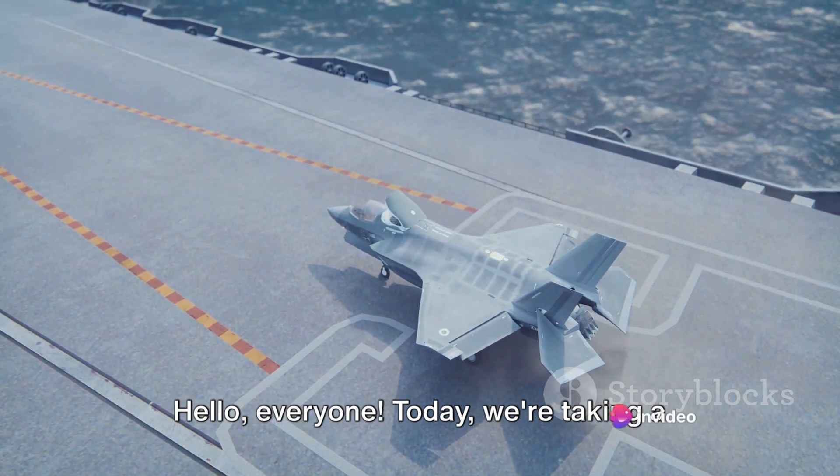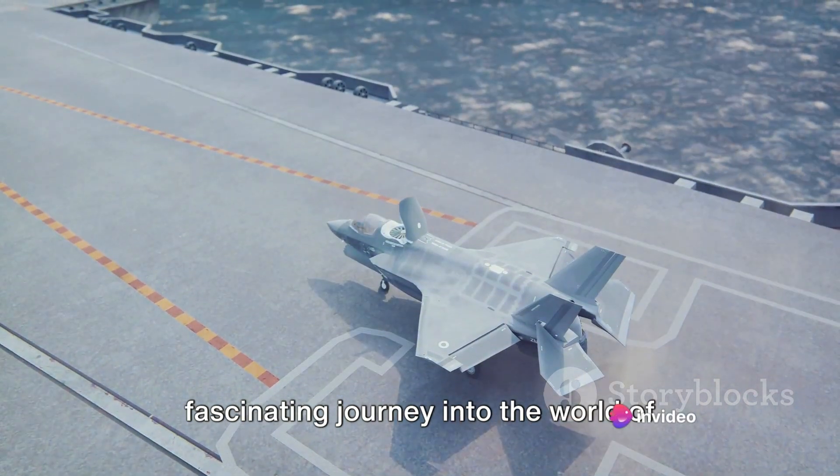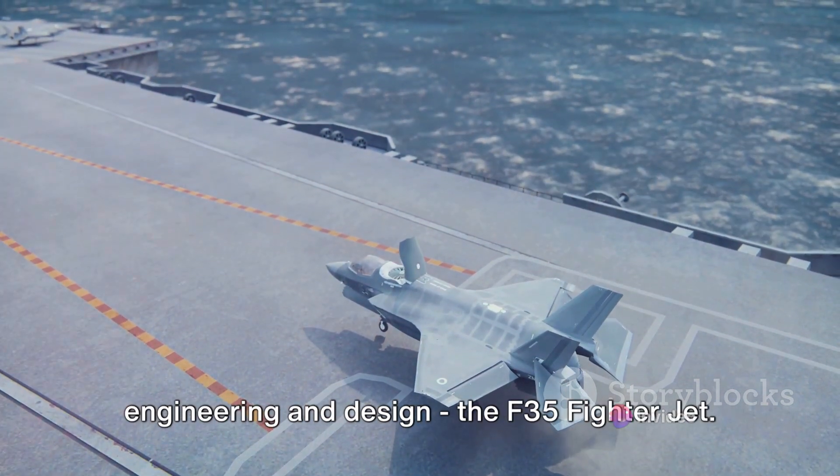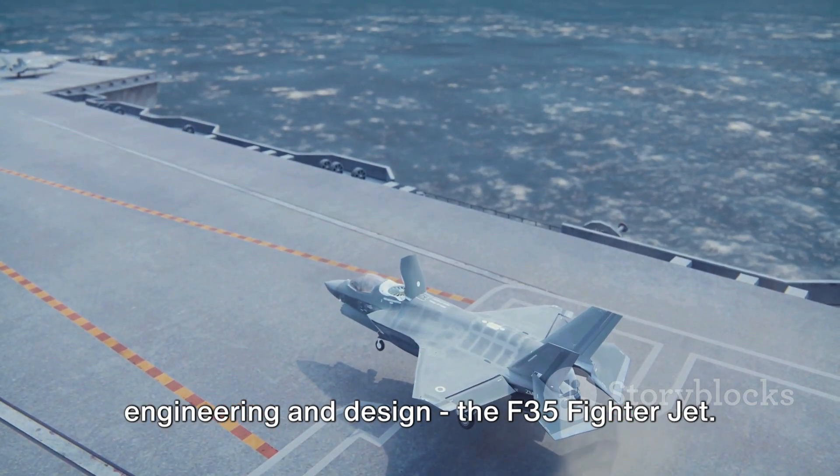Hello, everyone. Today we're taking a fascinating journey into the world of aviation technology. Our attention is on a marvel of engineering and design, the F-35 fighter jet.